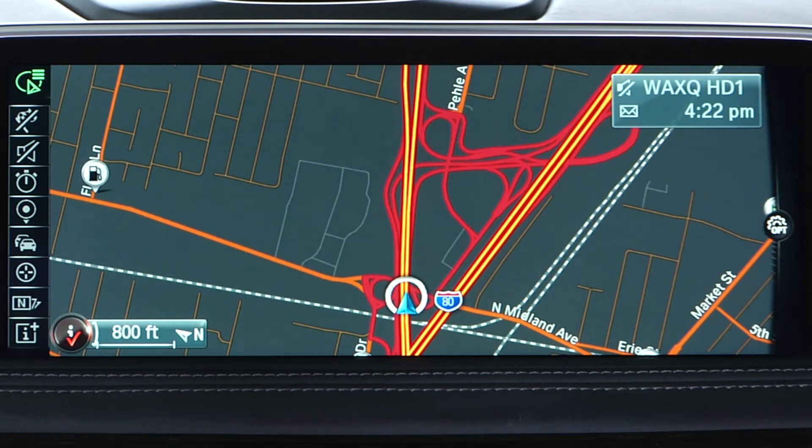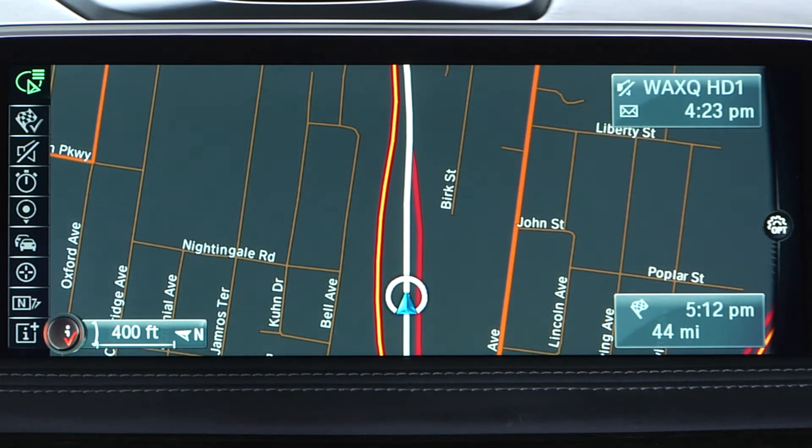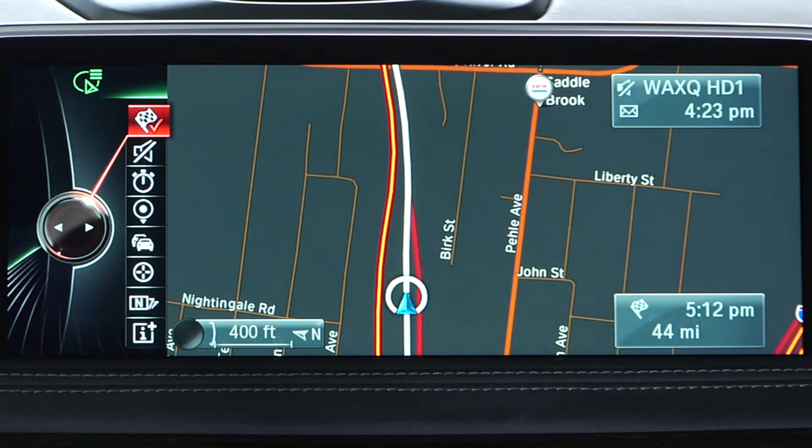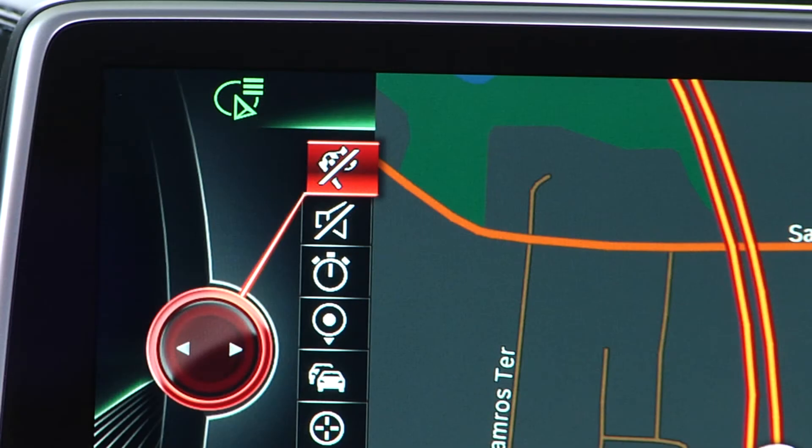With the navigation route active, you can also use the toolbar to stop guidance. Select the guidance icon and then Stop Guidance. When guidance is no longer active, a slash appears through the guidance icon.